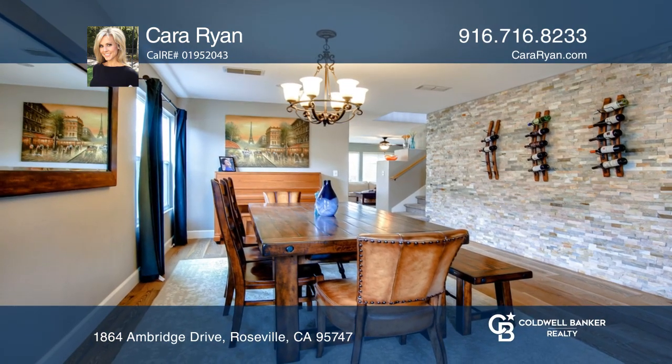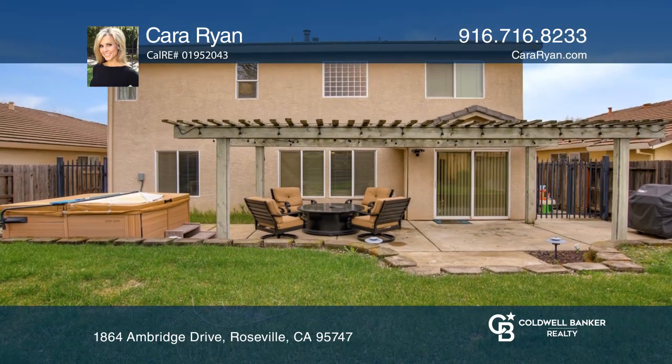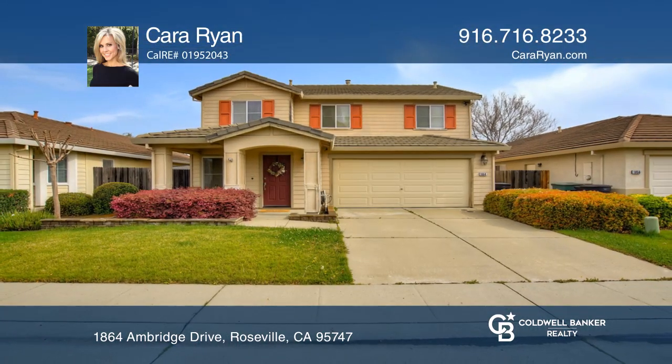The yard offers a covered patio, spacious lawn area, and hot tub included. Make yourself at home by scheduling a tour with Kara Ryan.